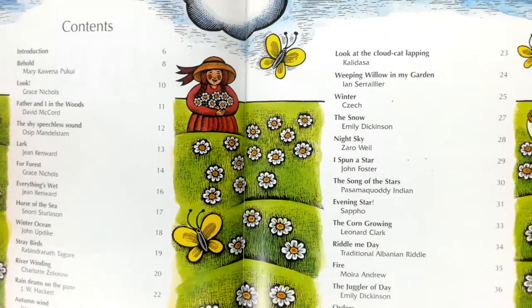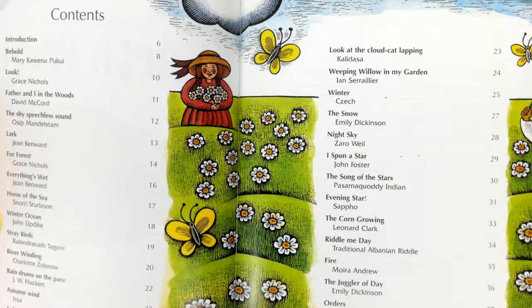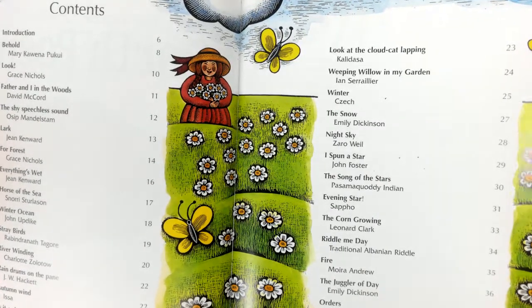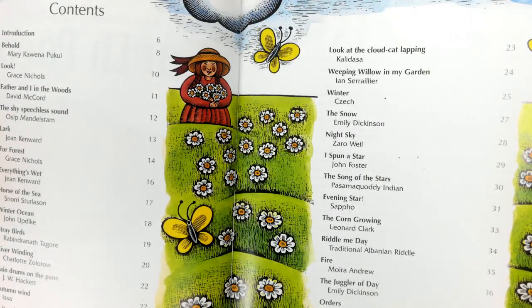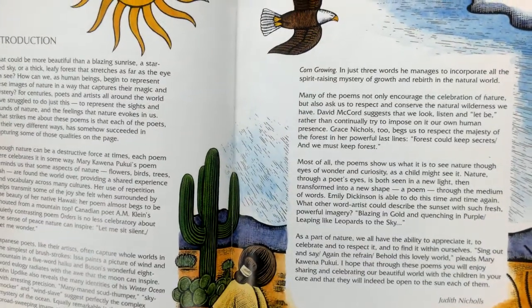These are the table of contents — it shows us everything we're going to be reading today, all the poems and their titles. Introduction: What could be more beautiful than a blazing sunrise, a star-filled sky, or a thick leafy forest?